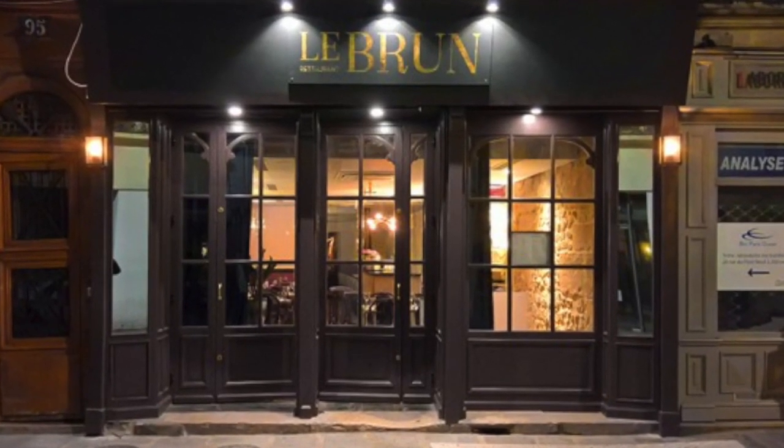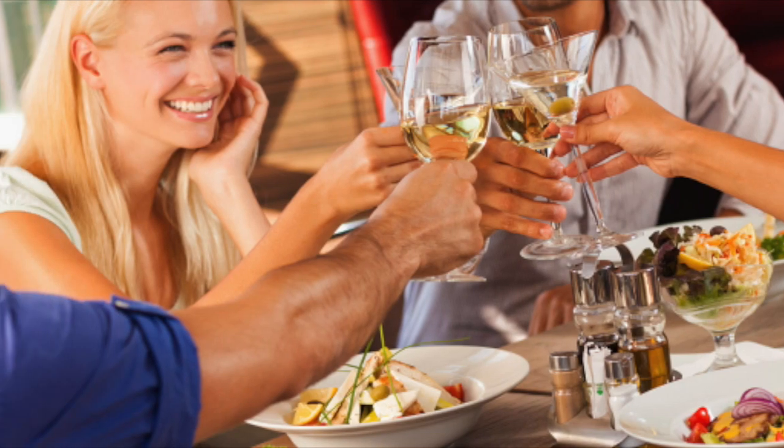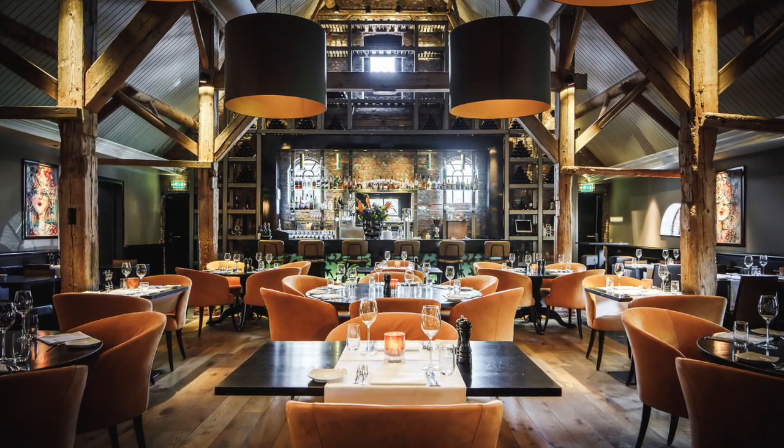Welcome to Restaurant Brun. Restaurant Brun invites you to come and enjoy a lovely meal. First let me show you the inside of my restaurant.